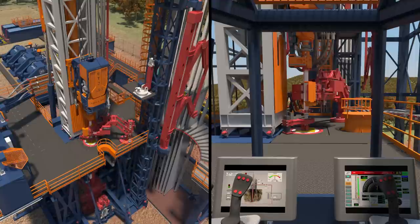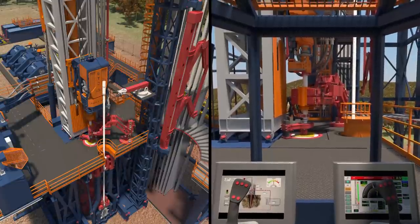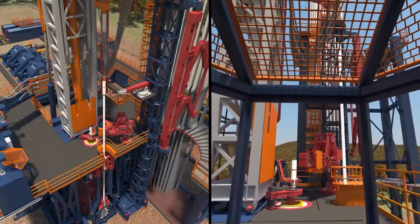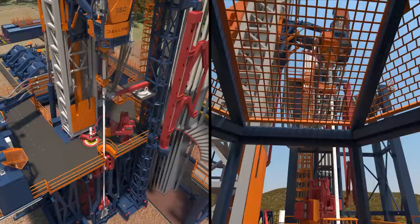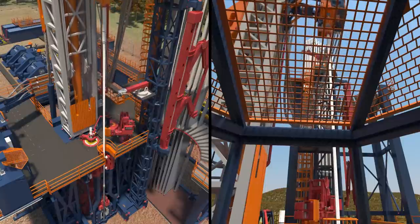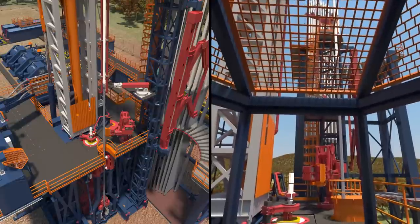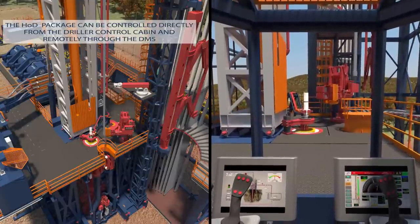AHEAD is equipped with a complete drilling package called Heart of Drilling, whose complete integration with the rig allows achieving high HSEQ and drilling performance, particularly effective in challenging conditions such as HP-HT wells and extended-reach wells.